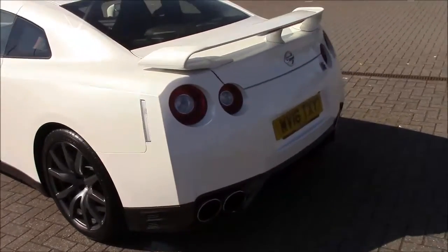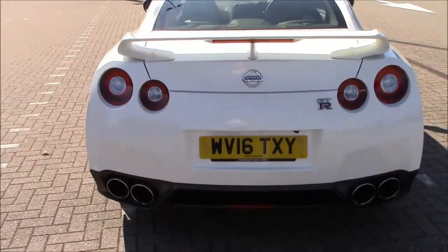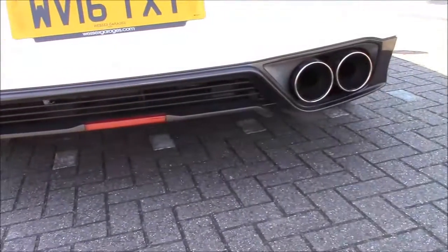Moving to the rear, we have the classic LED rear lights which are synonymous with the GT-R, and at the bottom we have the carbon fibre diffuser on each side with massive quad exhaust pipes.